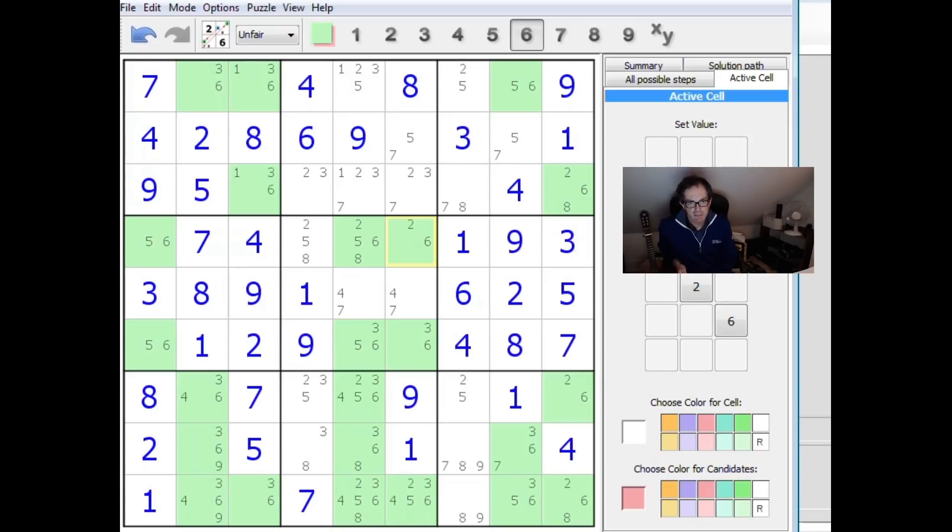We fill in all the candidates for the open cells and highlight the number six. The software's suggested solving chain was not very logically intuitive, so I disregarded it and stared at it longer to come up with a different approach. The first thing to note, looking at the pattern of sixes, is that several rows contain only two or three places a six can go.